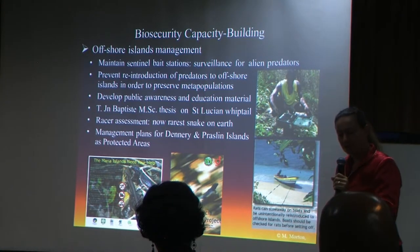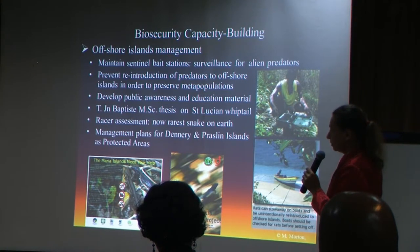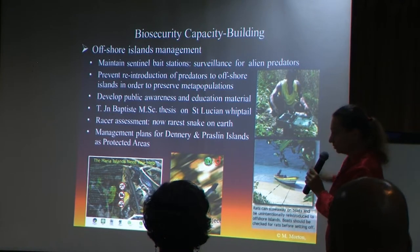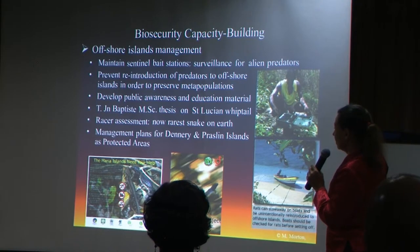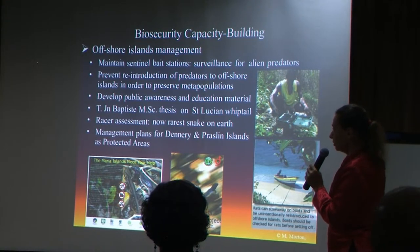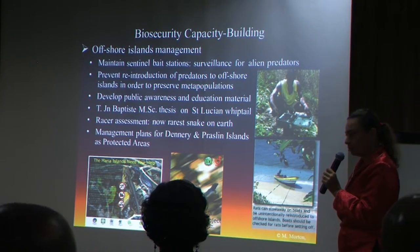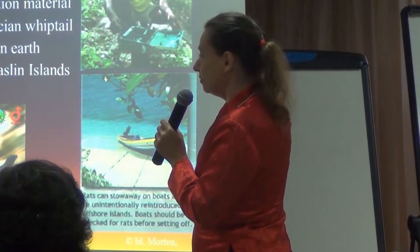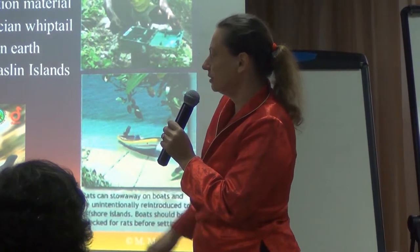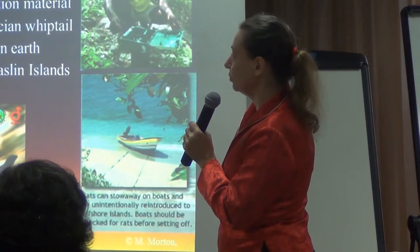The project focused on prevention biosecurity capacity building, starting with the government agencies. The forestry department, together with Dural, maintains a set of sentinel bait stations on the different islands — not just Maria Island — to check for the presence or incursion of rats and other alien predators. We prevent the reintroduction of these predators, which can come in on fishing boats or research boats. So we developed public awareness material, and signage was erected on all the islands and the shore side.